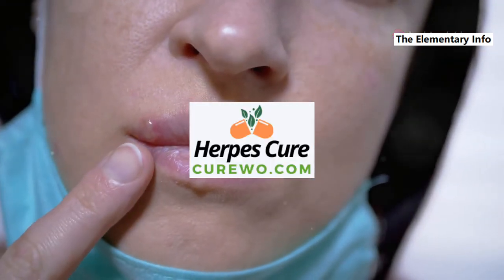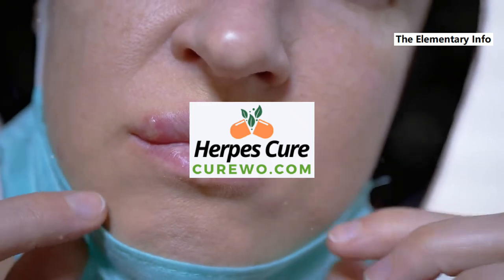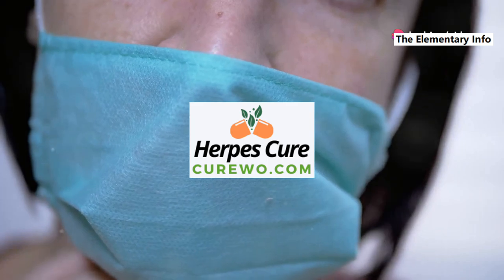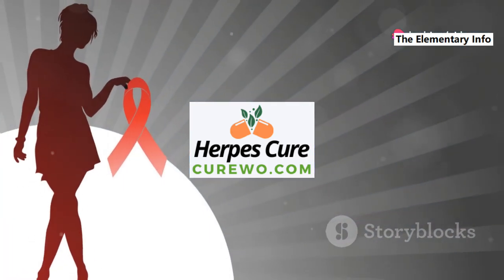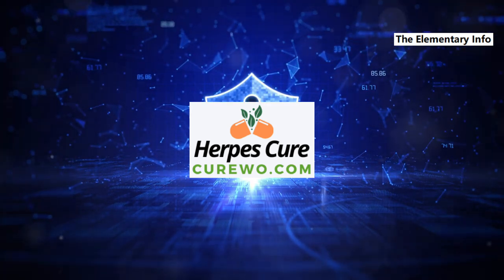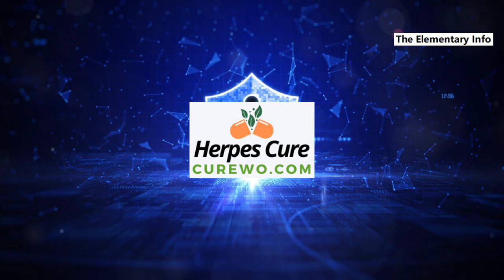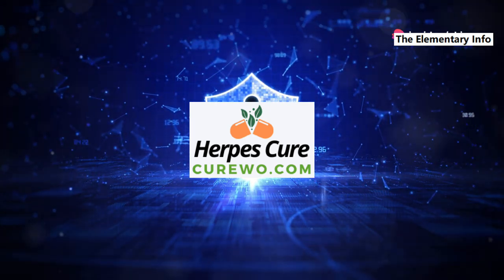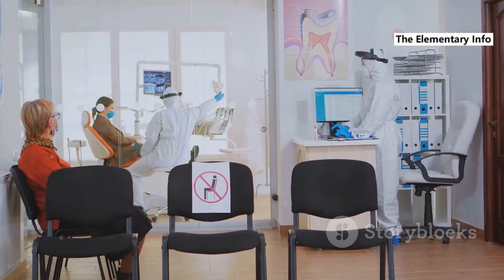Stigma and discrimination: the stigma associated with herpes can lead to discrimination in various areas of life, including work and social relationships. Protecting patient privacy is crucial to prevent unwarranted discrimination and emotional distress. With the increasing use of electronic health records, there is a growing concern about the security of digital information. Ensuring robust cybersecurity measures to protect sensitive health data is essential.